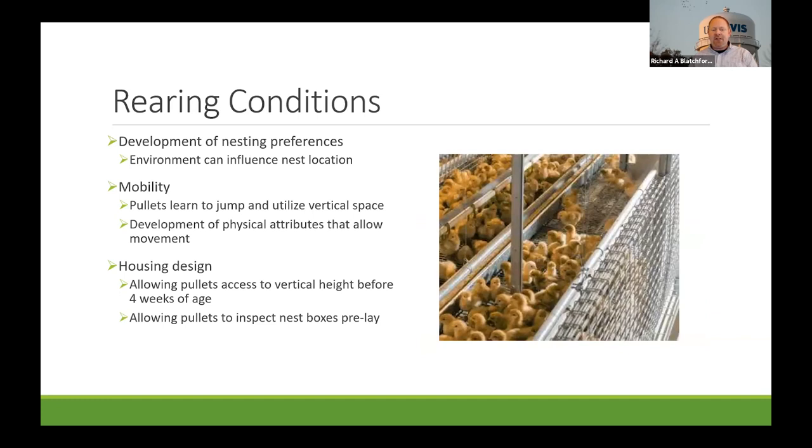Rearing conditions are especially important now as we transition into cage-free production — how do we raise pullets to be most successful in cage-free housing systems as adults? We know that during the pullet phase, birds start to develop nesting preferences, and the environment they're raised in can really influence where they decide nests should be. For example, birds raised in dark versus lighted environments showed preferences for darker or lighter nest boxes.